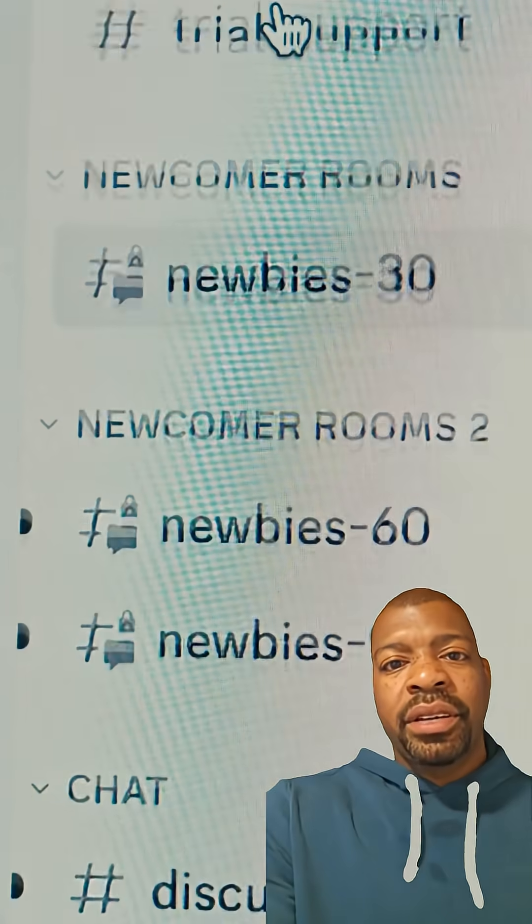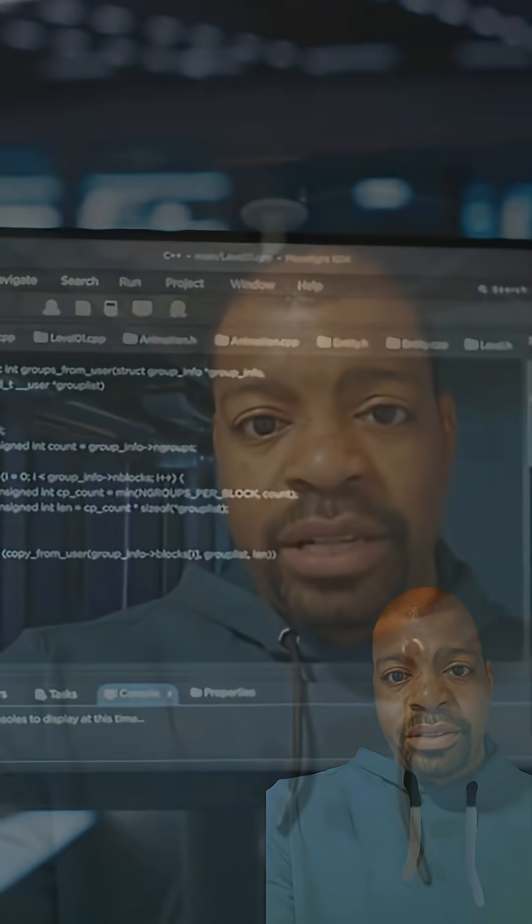Step 2: Use an admin account. Go to Settings > Your info and confirm it says Administrator. If not, switch to the admin profile.